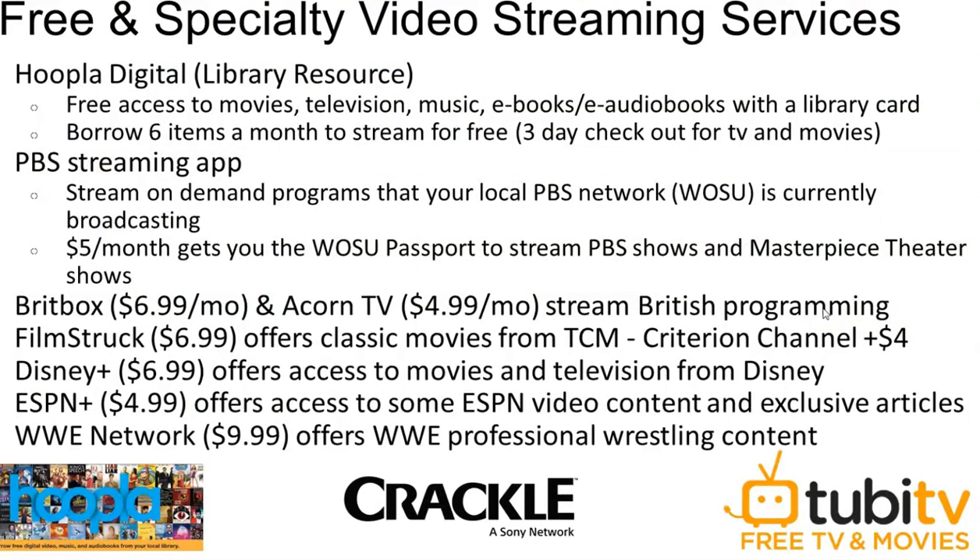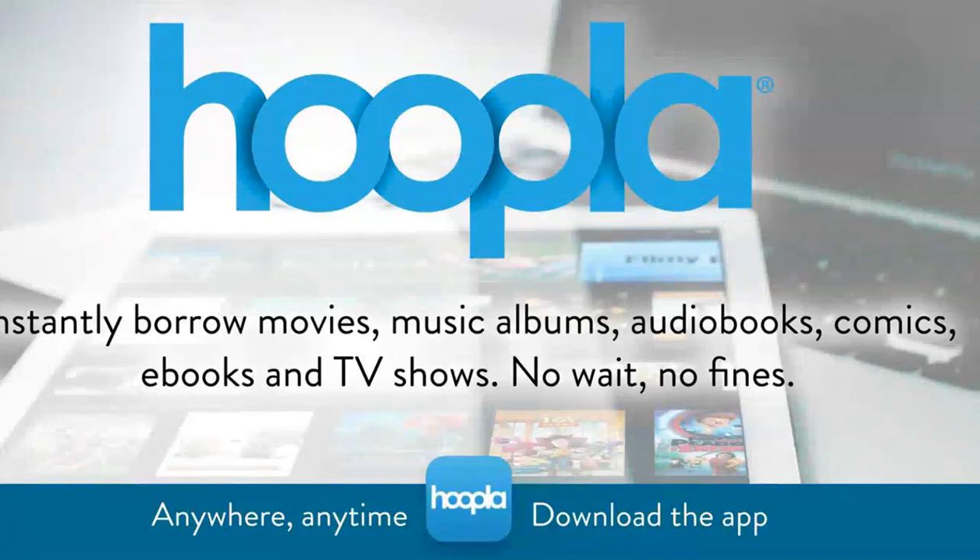I'd like to talk a little bit about free and specialty video streaming services. Hoopla — H-O-O-P-L-A — is a library resource that has access to movies, television, music, e-books, and audiobooks with your library card. Each of us may borrow six items a month to stream for free, with a three-day checkout for TV and movies. During this coronavirus quarantine period, we have increased that to 10 items a month. There's a PBS streaming app that varies by price and package. BritBox and Acorn TV are paid services, although the library is now pleased to offer Acorn Television free with your library card. Many of you are familiar with Disney Plus, which launched at the end of last year, and ESPN, and there are several other sports networks available. Hoopla is a great starting point because it is free, comes with your library card, and there are apps for various devices.